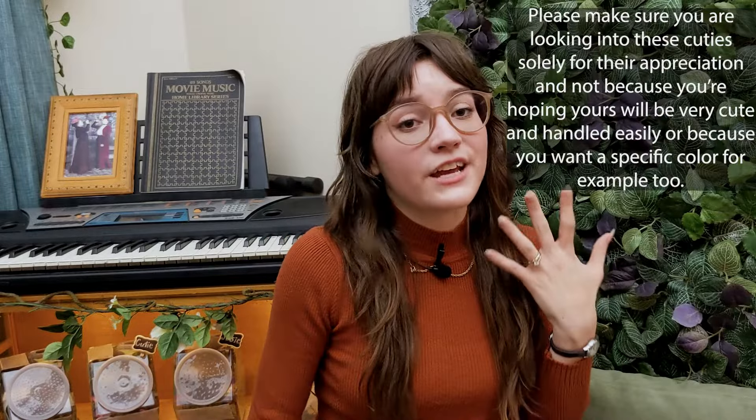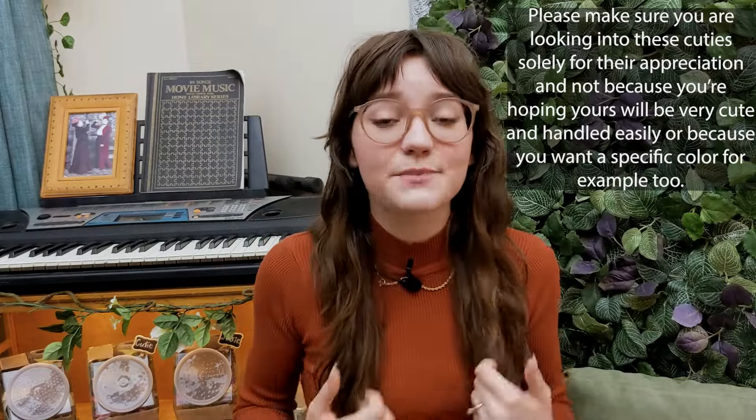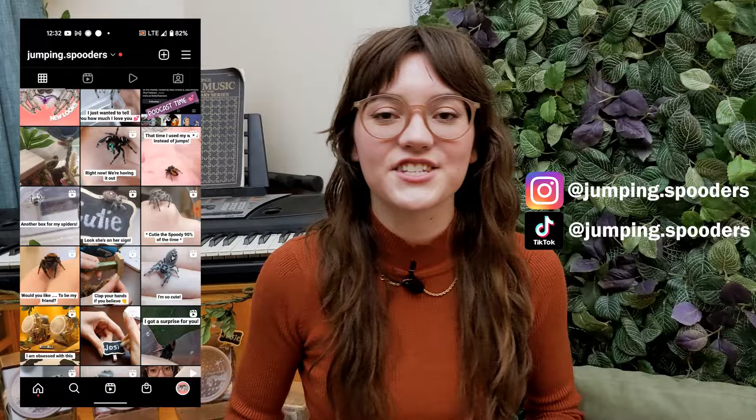All right, this pretty much wraps up my YouTube video for today. Thank you everybody so much for watching and learning some more information and care about jumping spiders. I hope to see you all again — please join me next time, and don't forget to check out my Instagram.